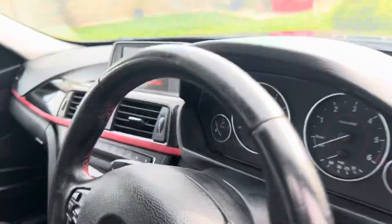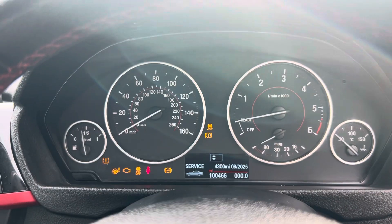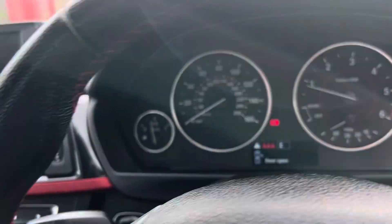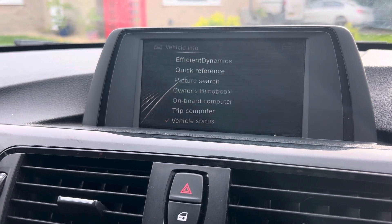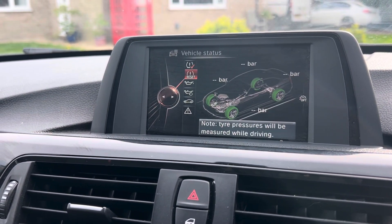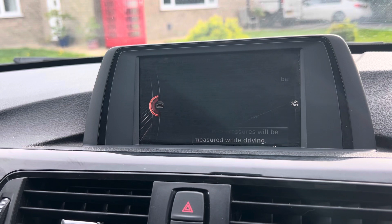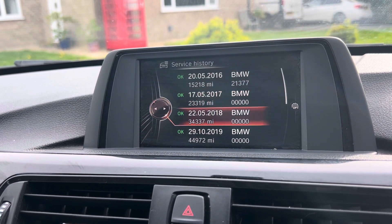It comes with the iDrive system as well, as all cars of this age do. It's got a hundred thousand, four hundred and sixty-six miles on the clock. Coming over to the iDrive, we can go to vehicle information and vehicle status — you'll see no faults in the check control panel.